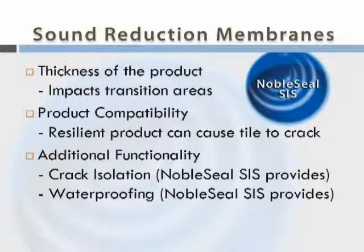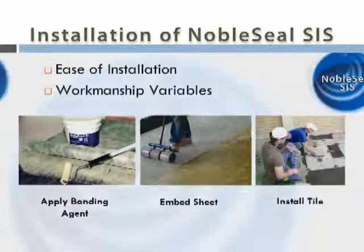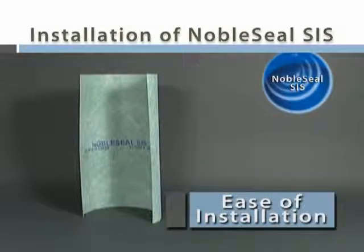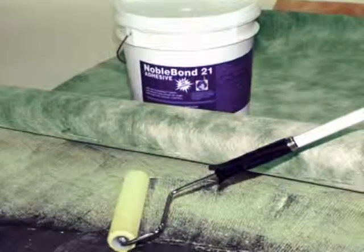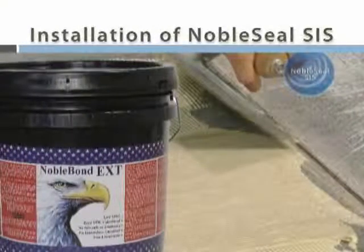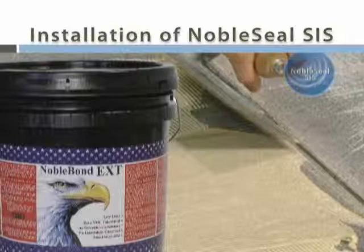You should also evaluate the difficulty of installing a sound reduction membrane. Generally, products that are easy to install are preferable since there is less chance for installation errors, which could affect performance. Noble Seal SIS is easy to install. The sheet can be bonded to a subfloor and tile bonded directly to the membrane. SIS can be bonded with either Noble Bond adhesives or a latex-modified thin-set mortar. In the demonstration, we used Noble Bond EXT adhesive because it grabs the membrane more aggressively than thin-set, and tile can be installed as soon as the membrane is embedded.